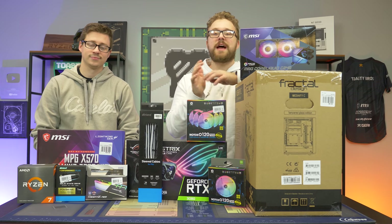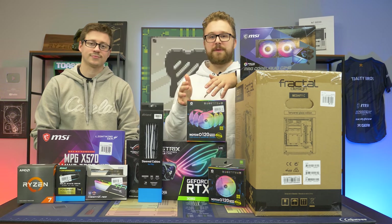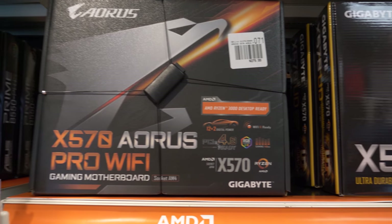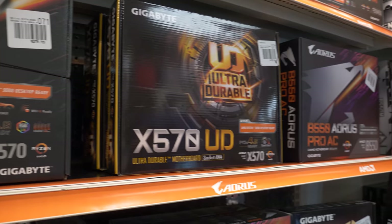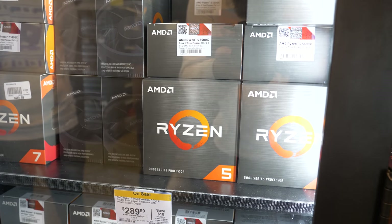Stay tuned to later on in today's video to learn how you can enter the raffle. What we're going to do is dive into building this PC. Micro Center was the sponsor of this build — we went and bought most of the stuff in their store up in Ohio, and then they decided to send the graphics card to us, that precious RTX 3080.